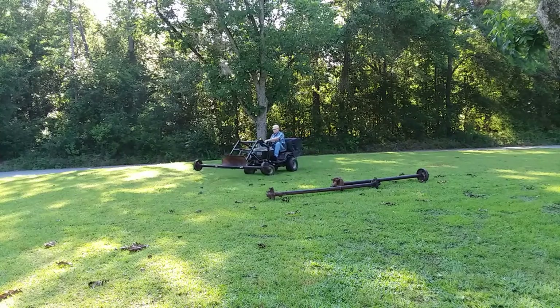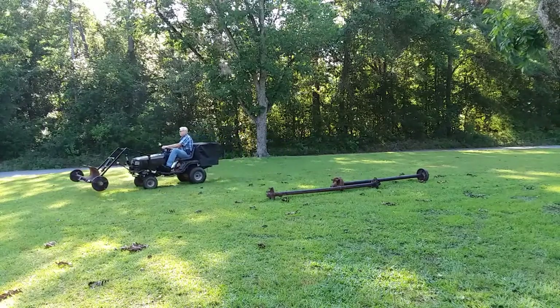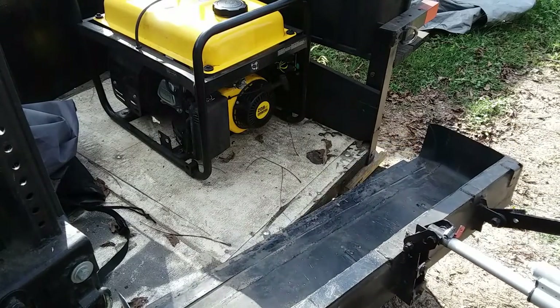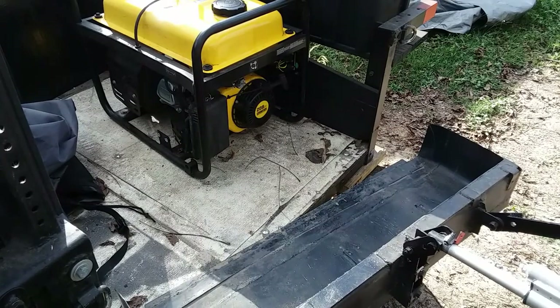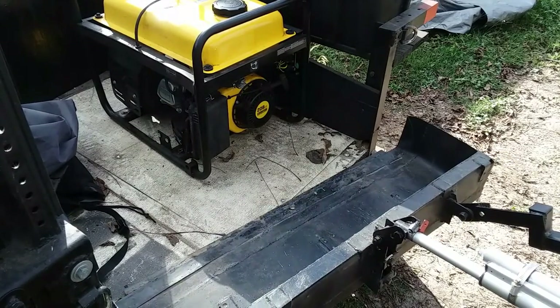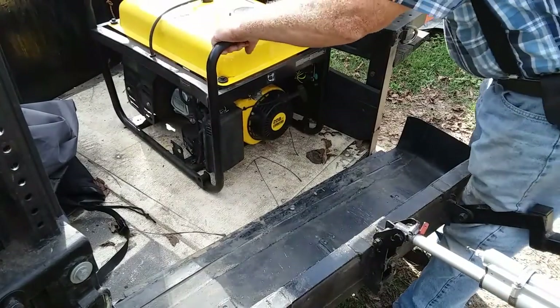Do I call this a front loader on a lawn tractor? What do I call it? What do all these things have in common? Here's a generator that needs to be moved — that generator is about 150 pounds dry, but with oil and gas in it it's pretty close to 200 pounds.